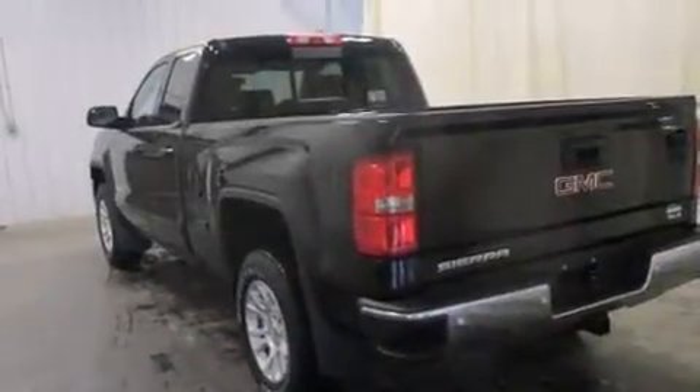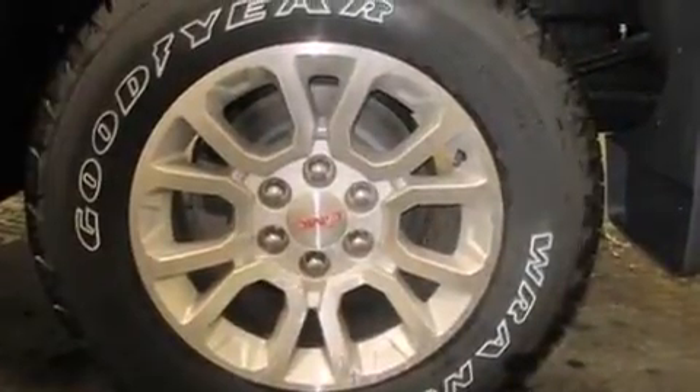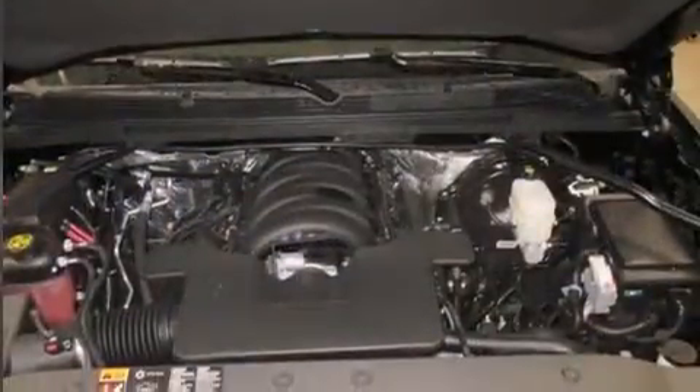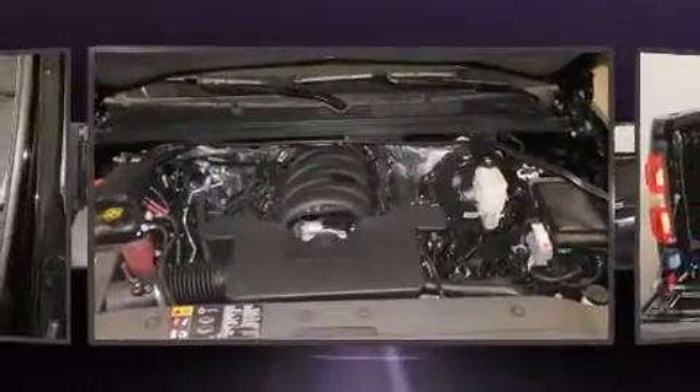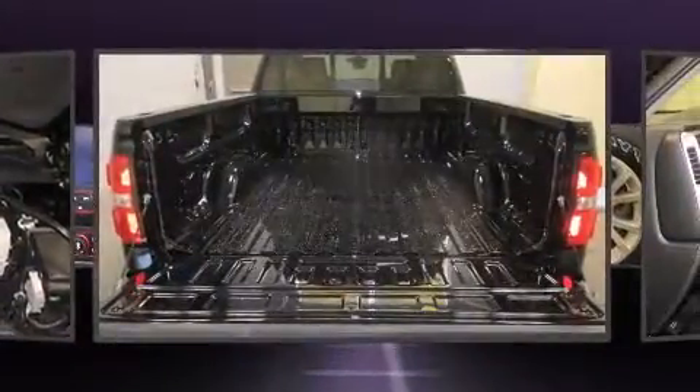Four-wheel drive allows you to go places you've only imagined. Top features include power windows, front and rear reading lights, one-touch window functionality, a rear step bumper, power door mirrors and heated door mirrors, remote keyless entry, and air conditioning.